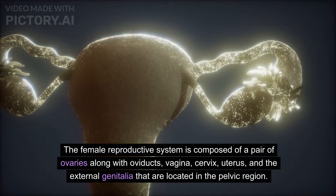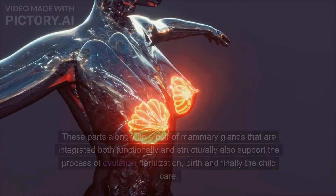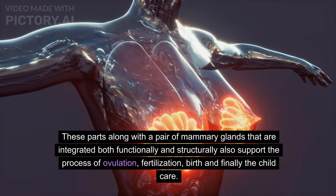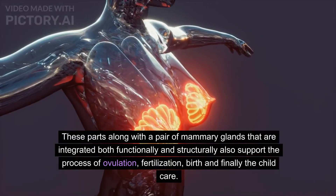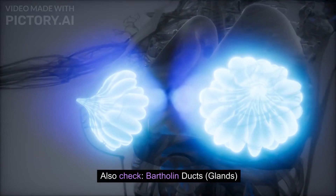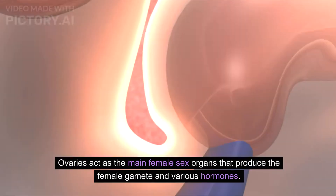The female reproductive system is composed of a pair of ovaries along with oviducts, vagina, cervix, uterus, and the external genitalia located in the pelvic region. These parts, along with a pair of mammary glands, are integrated both functionally and structurally to support the processes of ovulation, fertilization, birth, and child care.